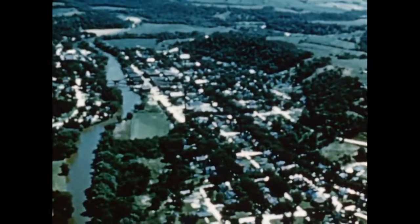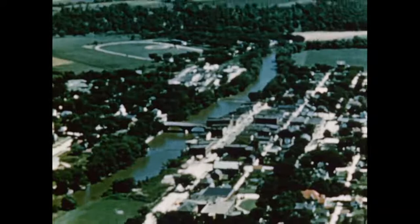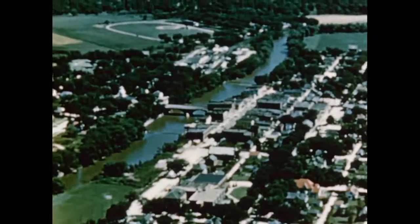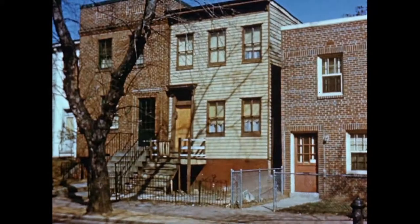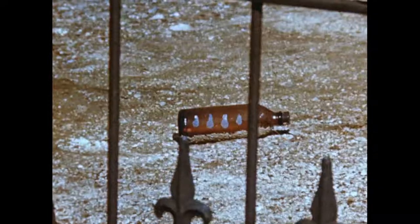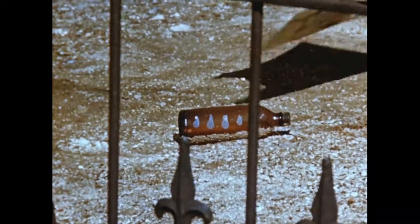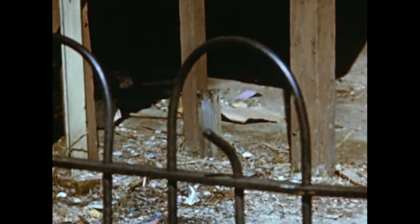One American town looks like any other when you see it from an airplane window. Trees line the quiet residential streets and there's usually a highway running through to an industrial area where many town people work. But in every town you'll find houses like this — run down, neglected. Trash and litter disfigure the house and yard. An eyesore, yes, and as you'll see, much more.